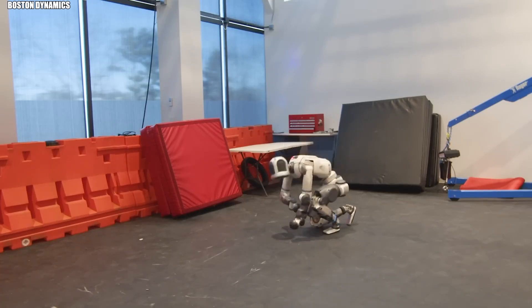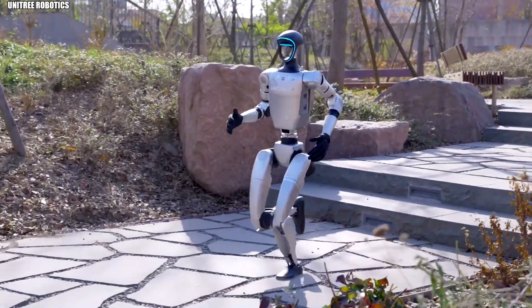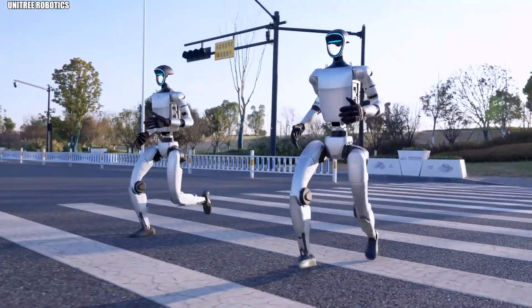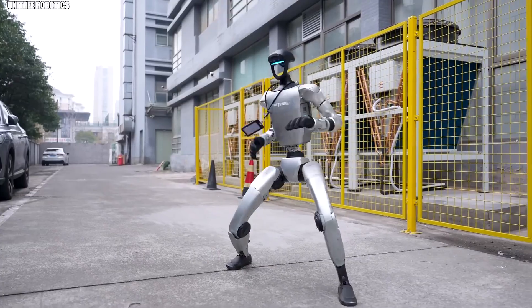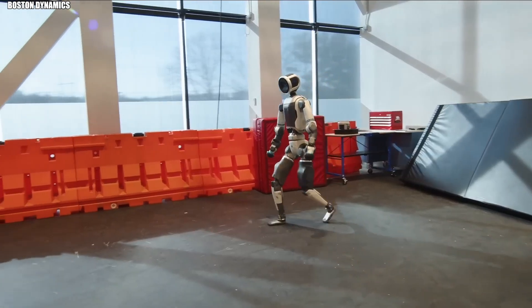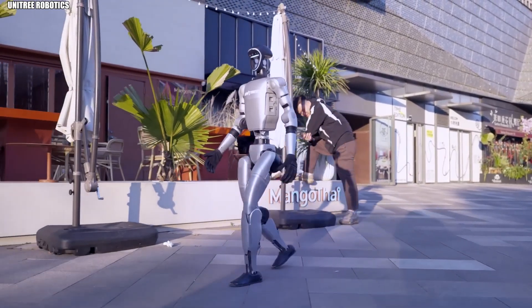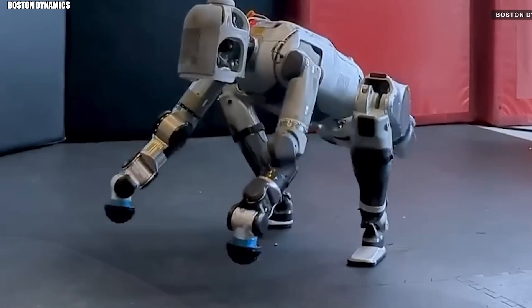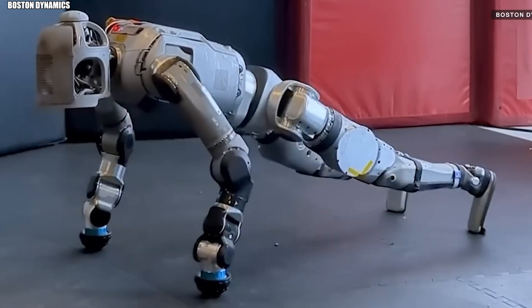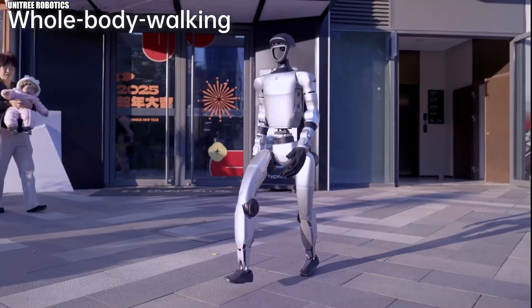Just a few years ago, robots that could walk without falling over were headline news. Now we've got machines doing backflips and kung fu. Progress is accelerating. So next time you're walking down the street and see something human-shaped moving with surprising grace, take a second look — that might not be a person. Robots like Atlas and G1 are stepping out of research labs and into our world. And honestly, we're ready for it.